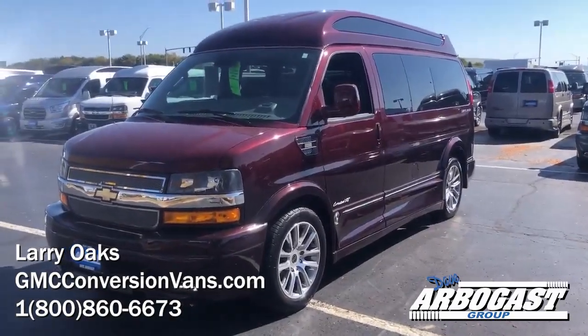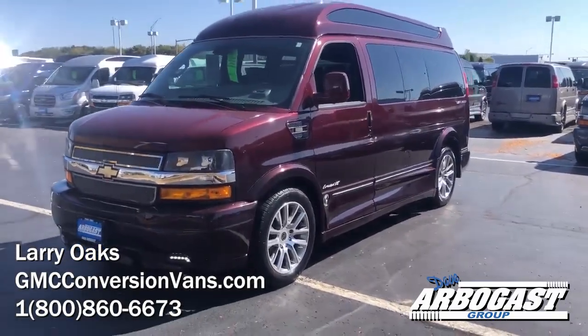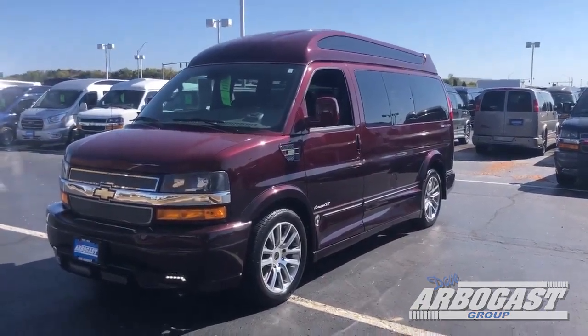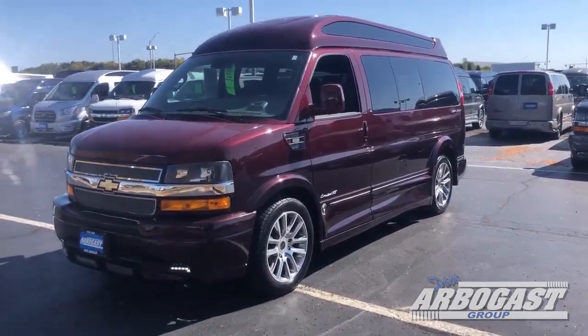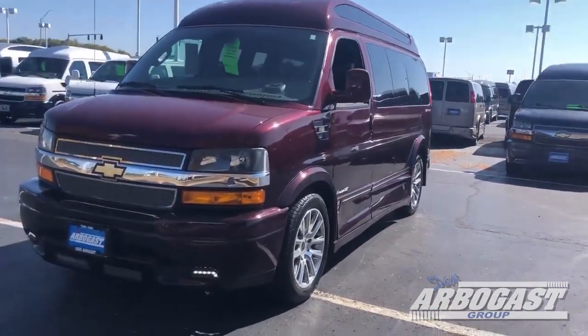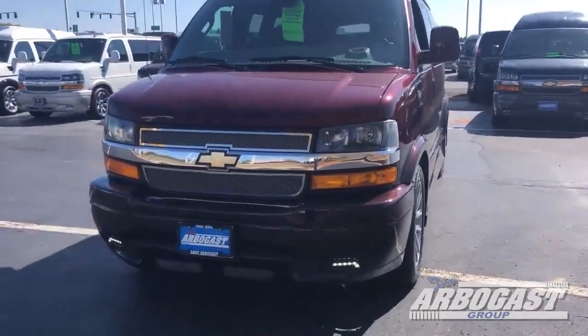Welcome to GMC Conversion Vans. This is Larry. Today I've got a 2019 Explorer High Top Conversion Van. This is the Torridor Red Fade — they call this the Black Cherry. It's a really nice-looking corridor red on top and it fades to a little darker burgundy on the bottom. This has got the LEDs in the front.